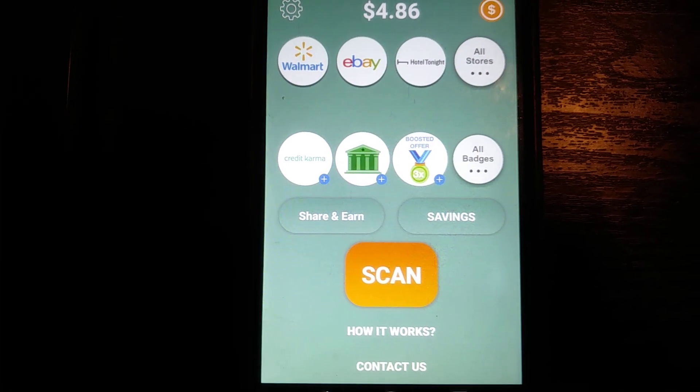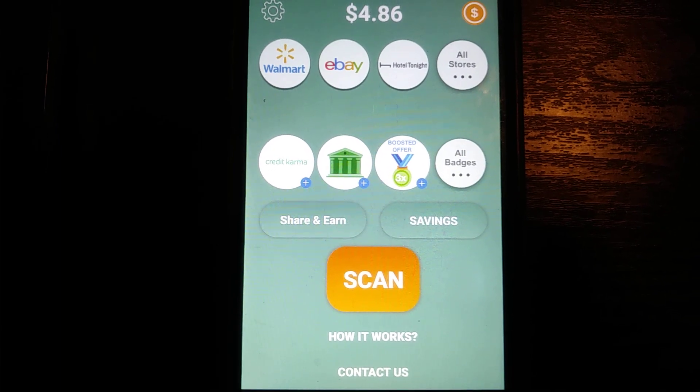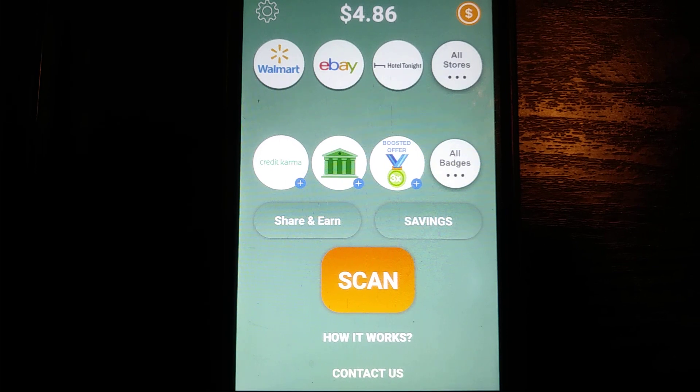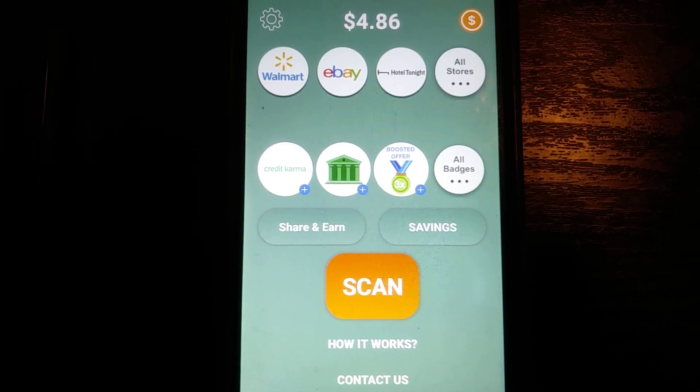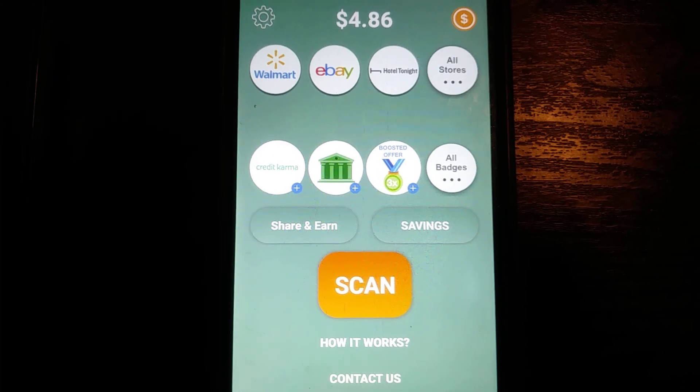What's up y'all, it's Every Penny Counts. I want to give you guys an in-depth tutorial on this app — Coin Out — another app where you're getting paid to take pictures of receipts. Very, very simple to use. It doesn't matter where your receipt came from, it doesn't matter how much you spent — just take a picture.